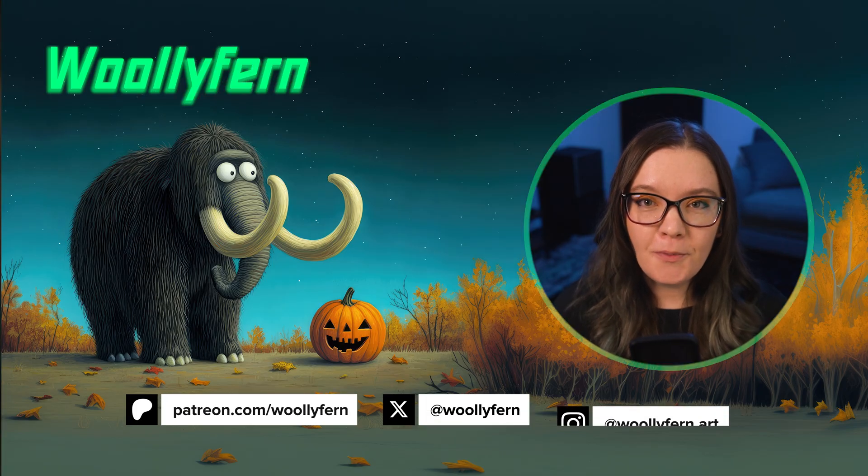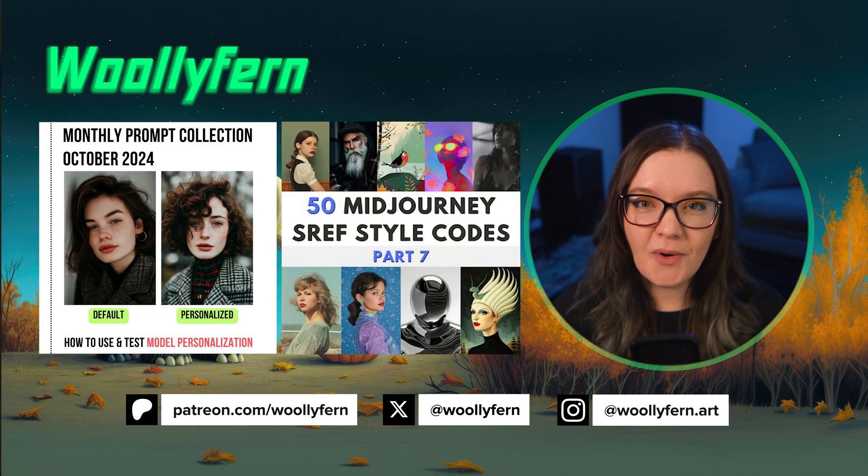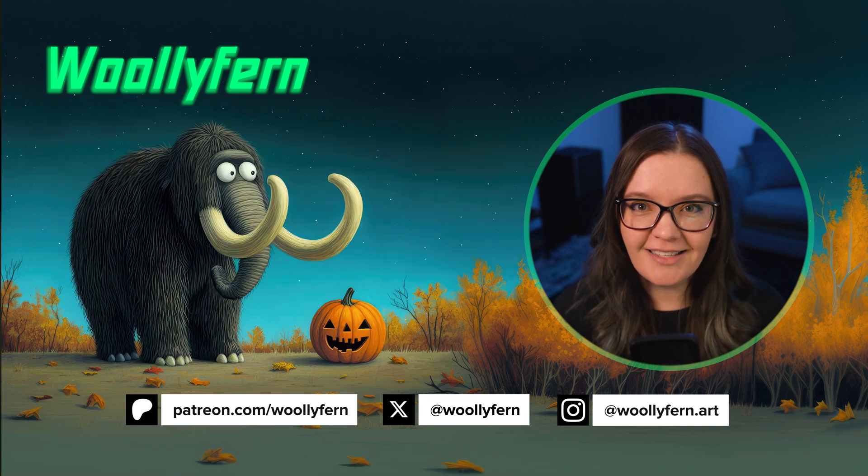So that's it for the October roundup. If you found this update helpful, please consider liking, subscribing, and maybe even joining the Patreon community where I share monthly prompt collections and MidJourney guides. As always, thanks for watching, and I'll catch you in the next one.